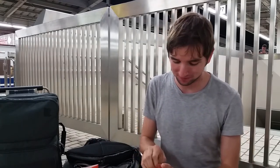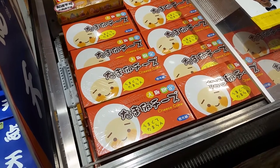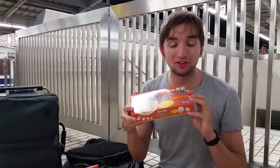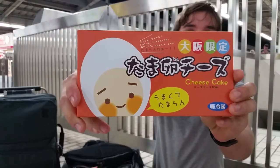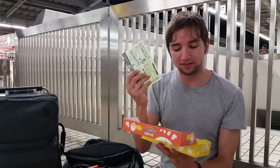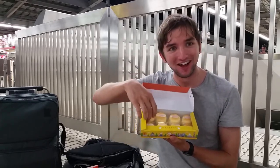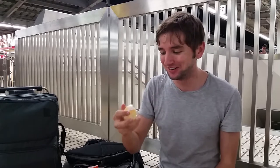Made in Osaka too. Alright, haven't got much time, so let's get to it. Typical beautiful Japanese packaging. Nice little leaflets, and then individually packaged cheesecakes. This is the cutest thing ever.